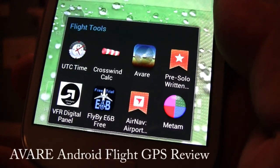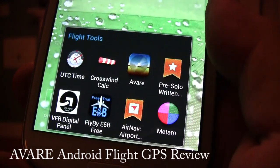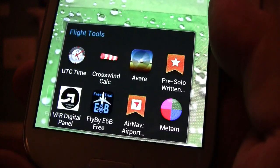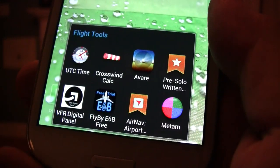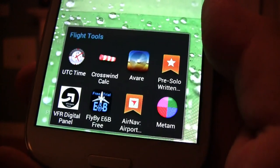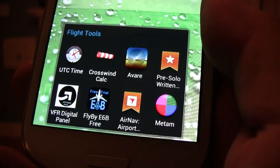Hey guys, it's Jason from Premiere Aviation HD. I just wanted to do a quick update video to a video we did earlier in 2013 on a great free navigation GPS application available on Google Play called AVAIR. Be sure to go to Google Play and download it.